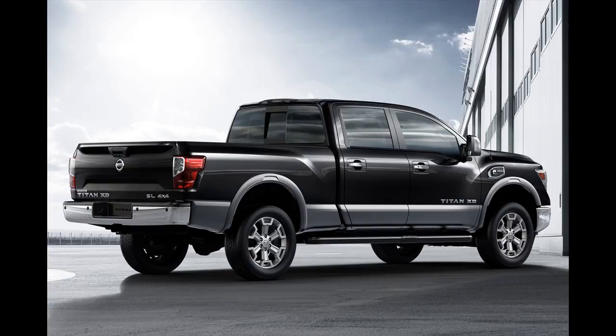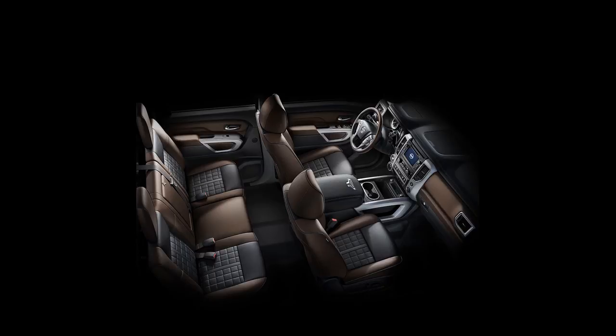The Toyota Tundra pickup is the Titan's closest competitor. Through November, 107,730 were sold, a decline of 0.2% year-over-year.